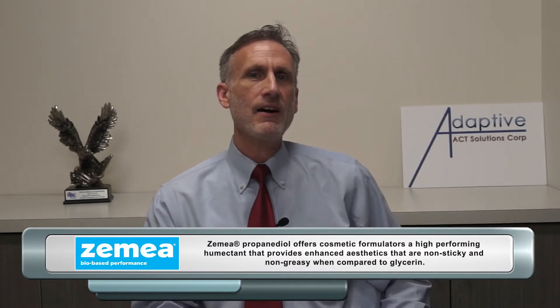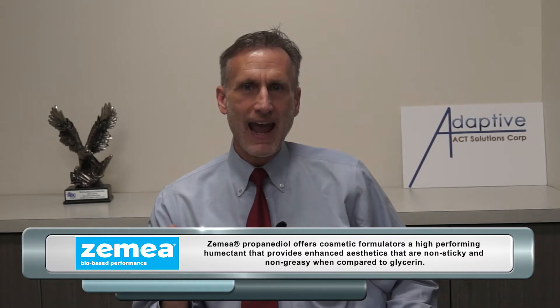In comes Zemea BioBase Propane Diol. It's got a much lower viscosity than glycerin and doesn't have any of that sticky aspect that we've come to know and loathe with glycerin.